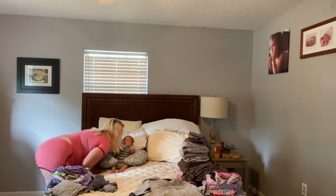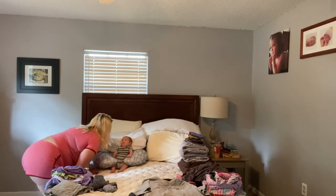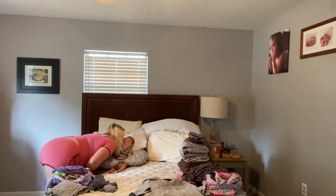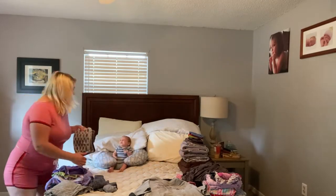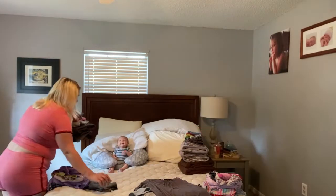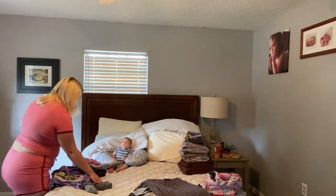My husband Daniel was holding Jeremiah but he started crying — he just wanted to hang out with me. He had been talking and smiling and laughing at me all morning, so he was kind of upset when I went in to try to fold laundry. So I just brought him in with me and he was super happy watching me and looking out the window.